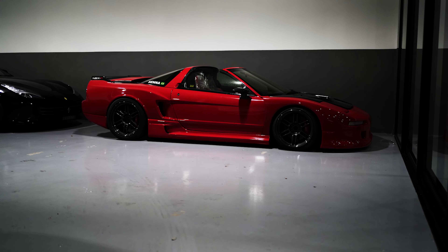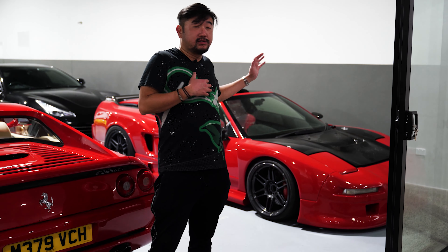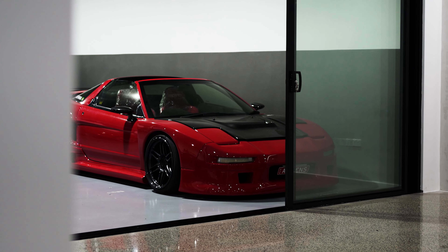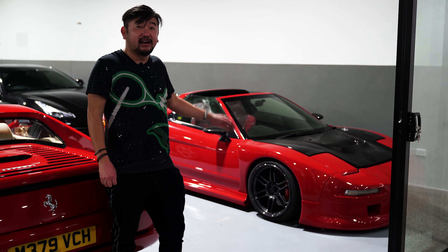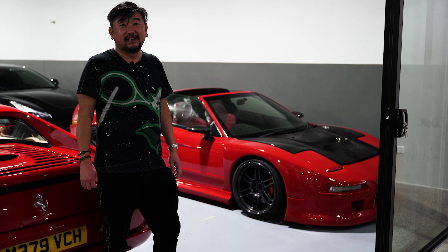Now introducing something that has a lot of sentimental value to me — the Honda NSX. It's a 1997 NSX-T. This is the car that started the journey into the car scene for myself, which I entered into Auto Salon many years ago. I've wide-bodied it — we're calling this NSX 3.0. We're updating the interior and I look forward to presenting this car when it's fully completed.